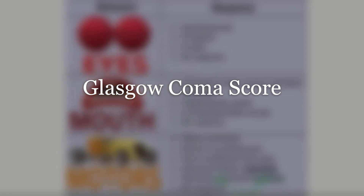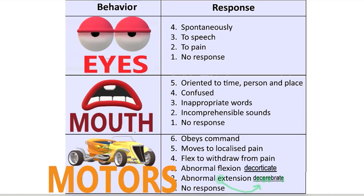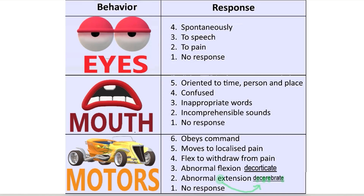Let's memorize the Glasgow Coma score. Eyes, mouth, and motors — this just helps us remember how many points you get for each of these. Eyes, you get four. Mouth, you get five. And motors — motor movement — you get six.